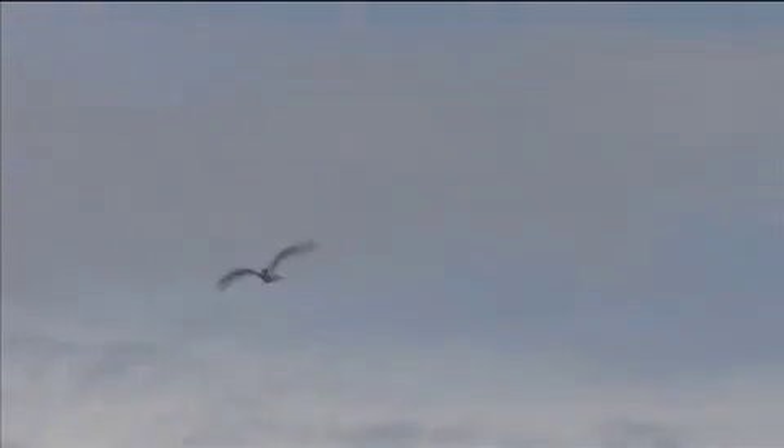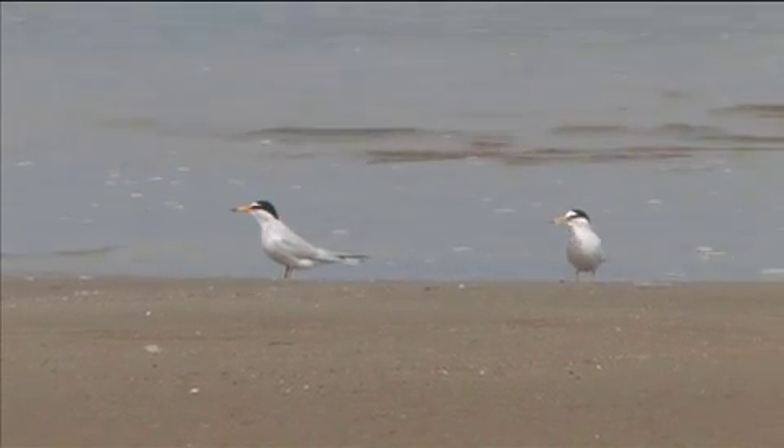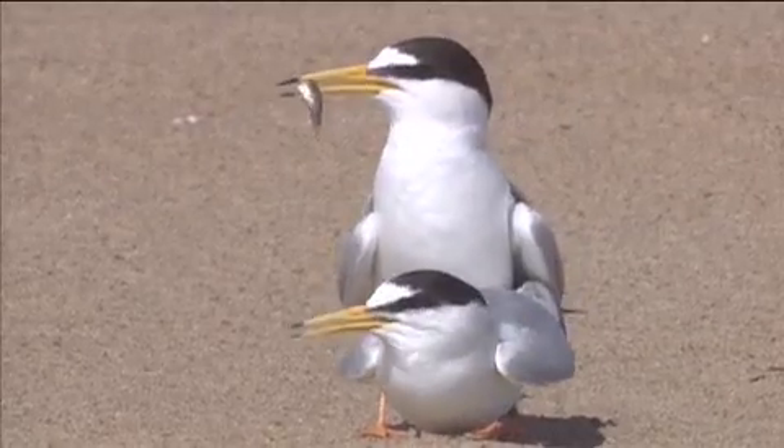Little tern has distinctive calls, with a sharp kereek being the most usual. When excited, a rapid chattering call is also heard.